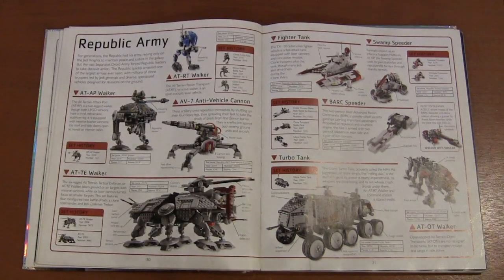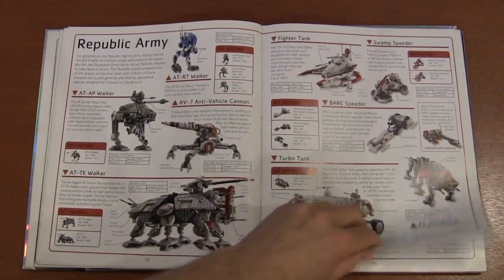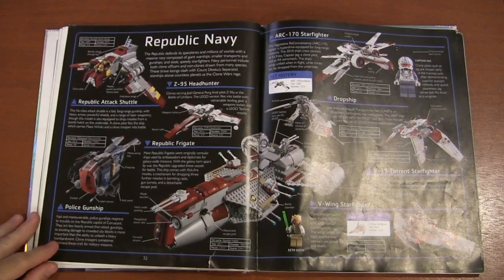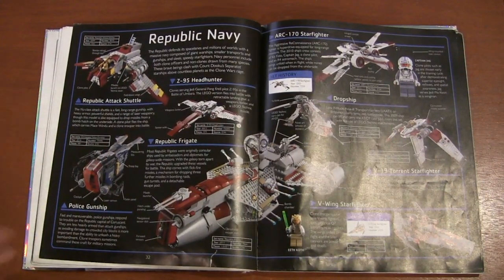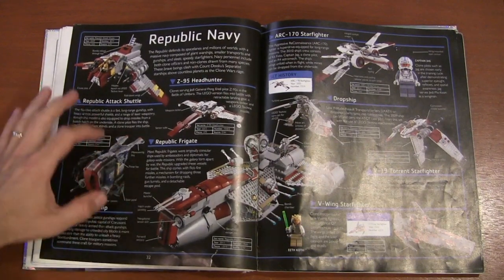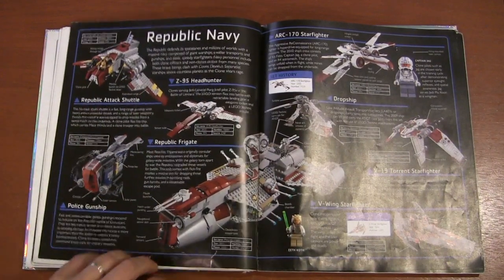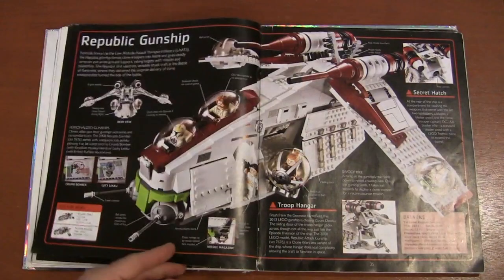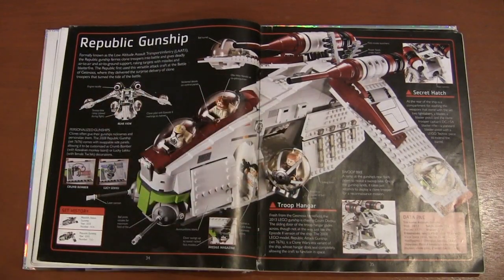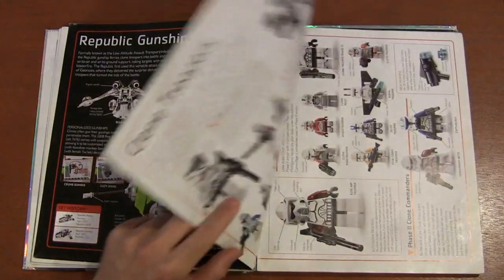We've got the Republic army and all the different vehicles they used during the Clone Wars — mostly ground-based vehicles here. Then moving into their Navy, the ships. This is cool because they go way beyond the movies — we've got the police gunship from Star Wars Rebels, and of course the Republic gunship, which was probably the most well-known vehicle from the Clone Wars.